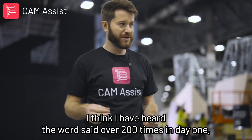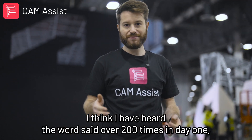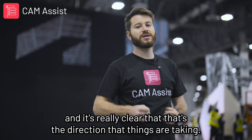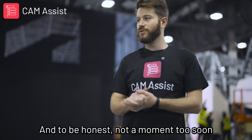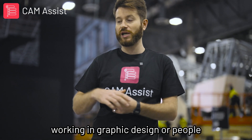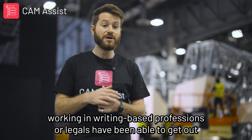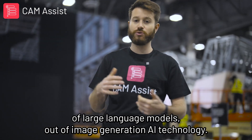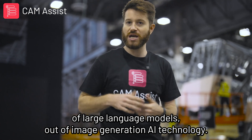I think I have heard the word said over 200 times in day one, and it's really clear that that's the direction things are taking. We've seen incredible productivity improvements that people working in graphic design, writing-based professions, or legal have been able to get out of large language models and image generation AI technology.